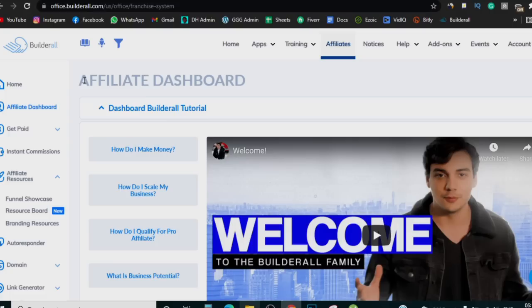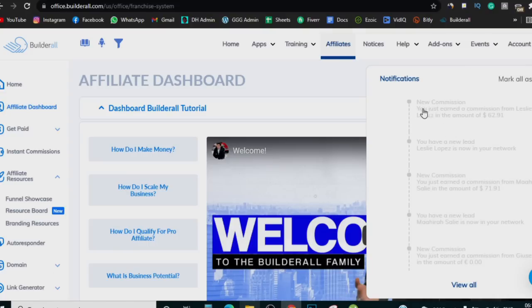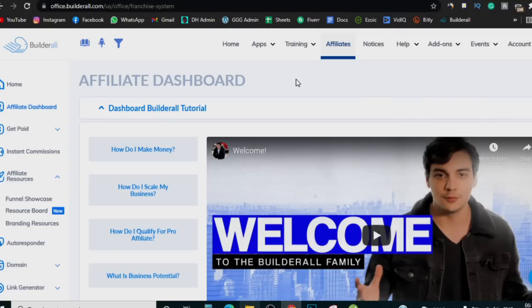What you can simply do is recommend Builderall to people, and when they sign up through your link you get paid. Let me show you how much — clicking on my notifications here, you can see: 'new commission from Leslie Lopez in the amount of $62,' 'commission from Maria Sally in the amount of $71,' another commission of $18. The way this works is that when someone signs up through your link and pays every month and stays on Builderall, you keep getting paid because they keep paying Builderall, and Builderall keeps paying you every single month. It's passive income — that's why this is a better business to build.